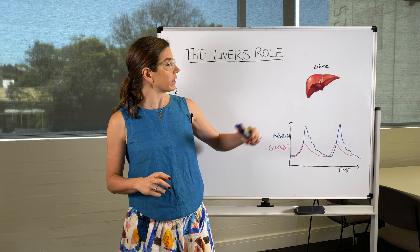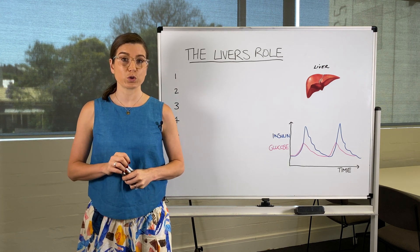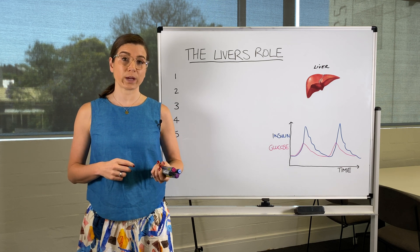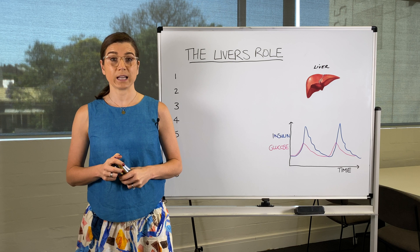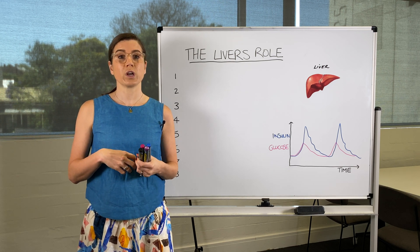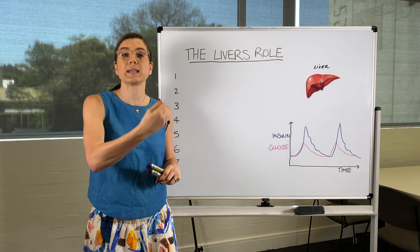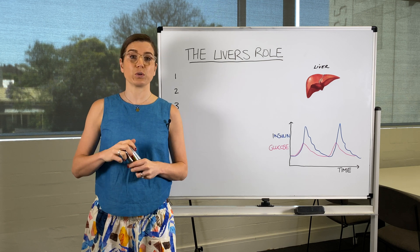If you think of the liver like a backup battery, the liver can hold on to glucose as glycogen and it will hold on to it until there are times when we may need it. One time when we do call on it regularly is overnight, because technically we're fasting and we don't have any incoming glucose or sugar. So to prevent our blood sugar levels dropping too low while we're asleep, the liver will actually release some of that glucose or sugar back into the blood to keep our blood sugars nice and stable.